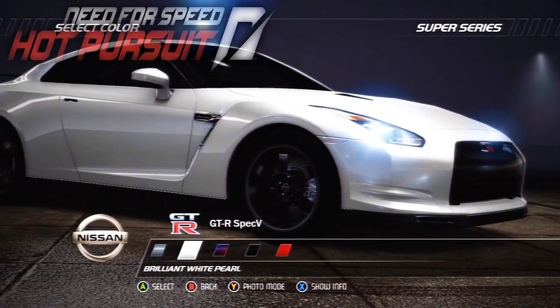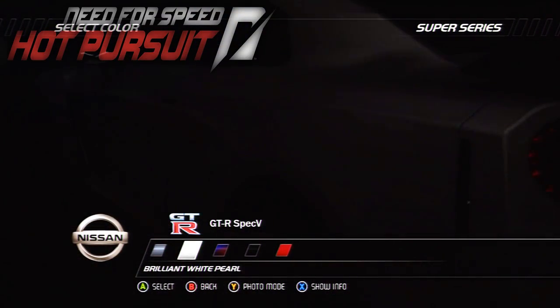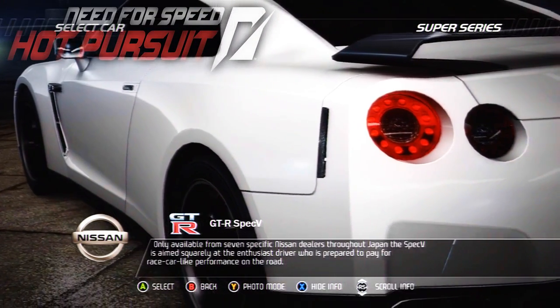Only available from seven specific Nissan dealers throughout Japan, the Spec-V is aimed squarely at the enthusiast driver who is prepared to pay for race car-like performance on the road.